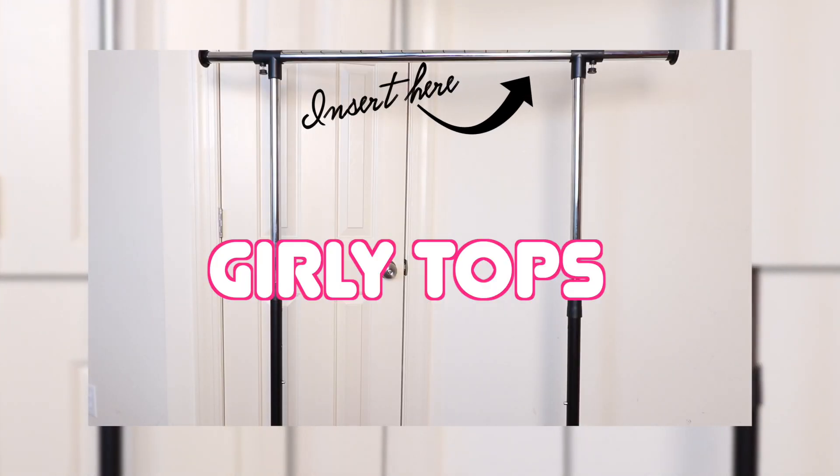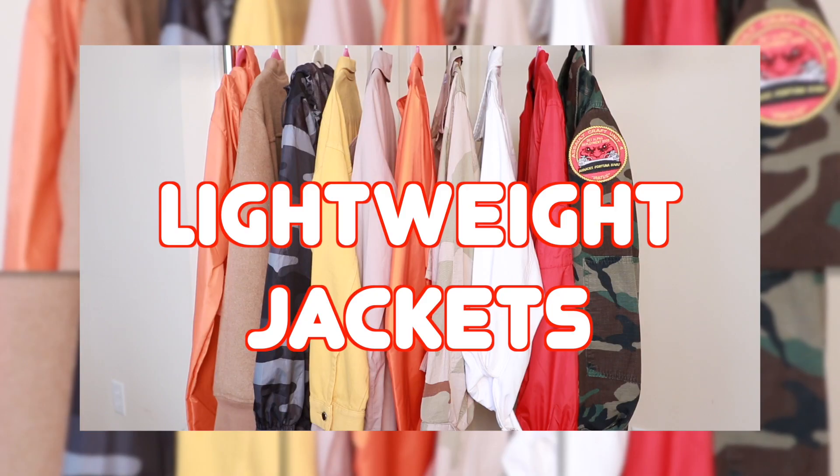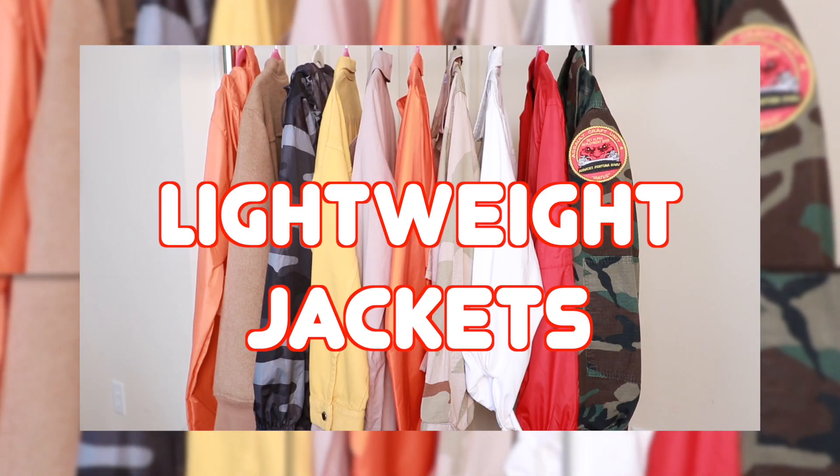Girly tops — however, I don't own any. I realized I've gotten rid of all of my cute girly tops and just haven't replaced them. I do find myself just throwing on a graphic tee and going. I do want to expand my girly tops though, and some places that have really cute girly tops are like Zara. So I will be investing in some girly tops this spring.